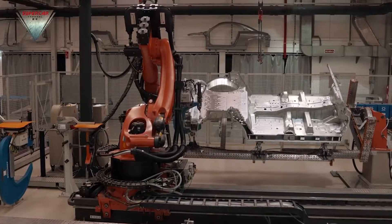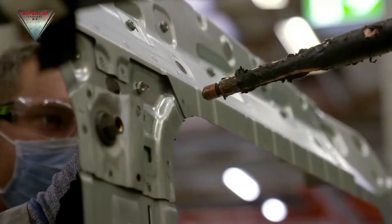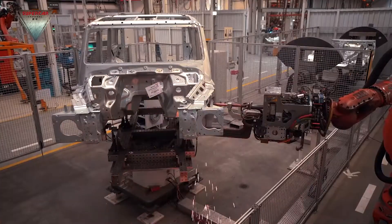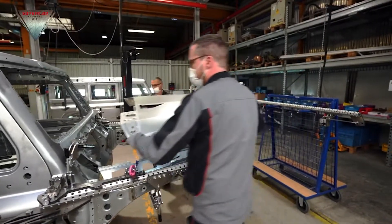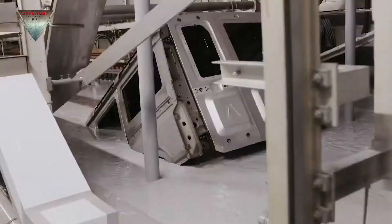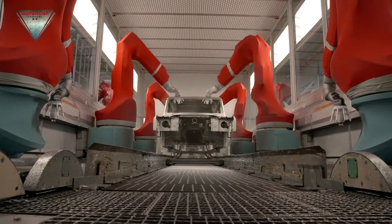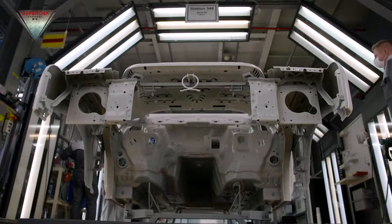Each Grenadier is built from around 350 individual panels — a complex 3D jigsaw held together by glue and weld. The doors and closures are aluminium; the rest of the body is galvanised steel. The shells are protected with 4 coats of paint applied in a 7-stage process. Most will be white, black or silver, with a few having contrasting roofs.